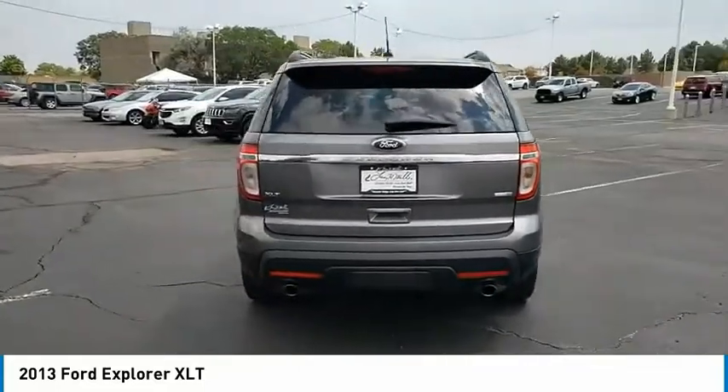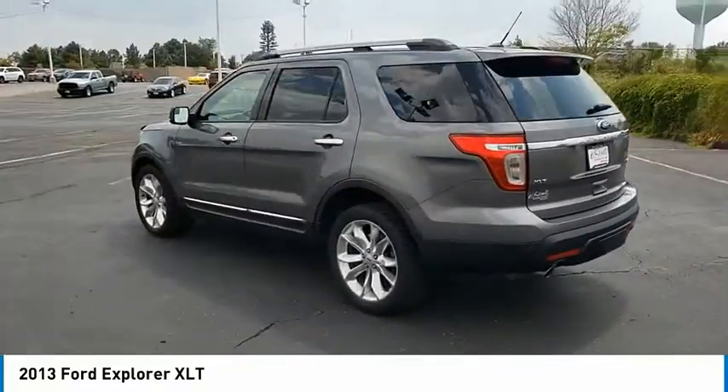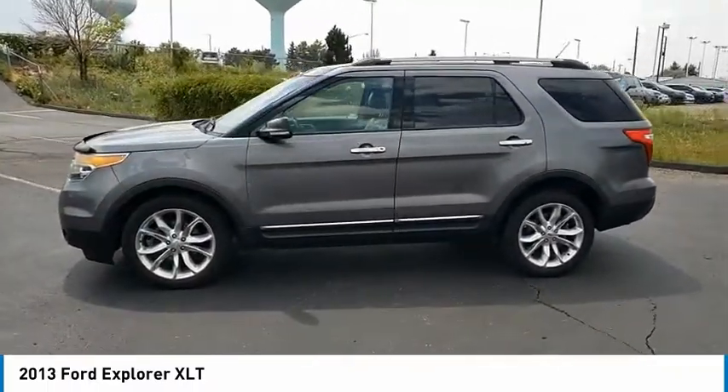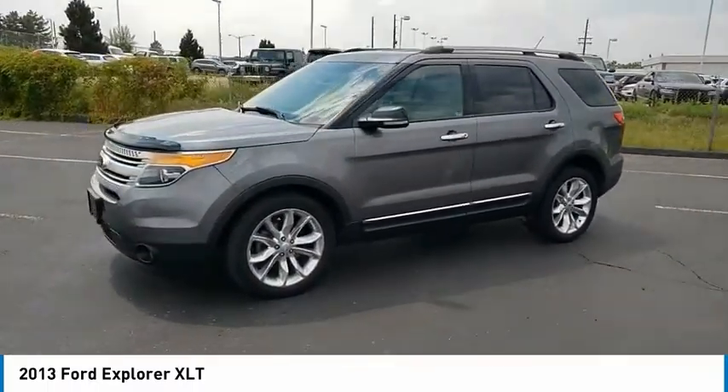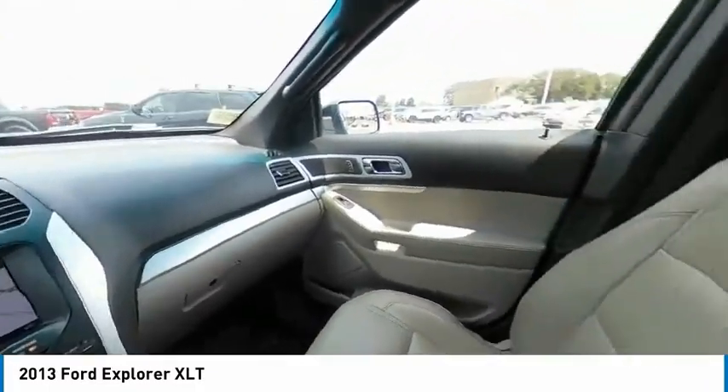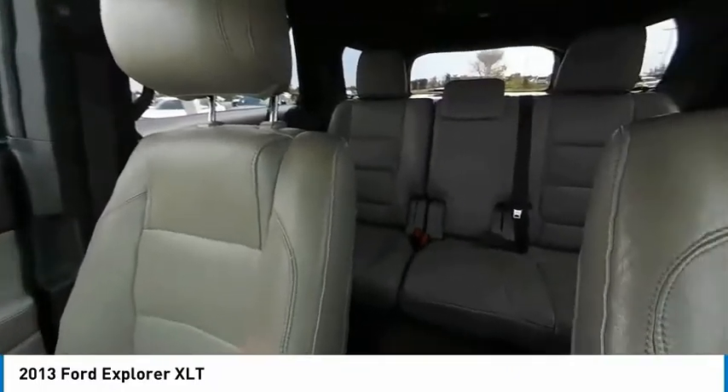Tire pressure monitor, four-wheel drive, electronic stability control, heated mirrors, alloy wheels, aluminum wheels, rear spoiler, traction control, stability control, engine immobilizer. Is love at first sight really possible? Let us know when you stop in.